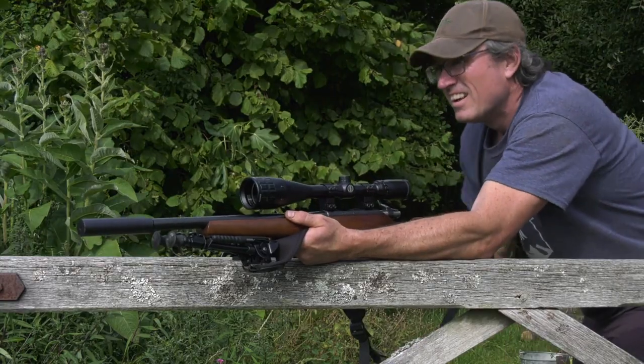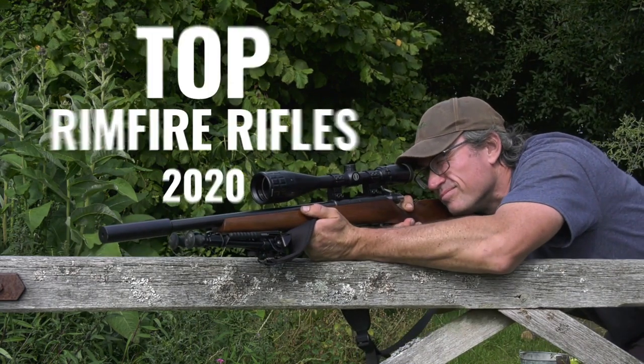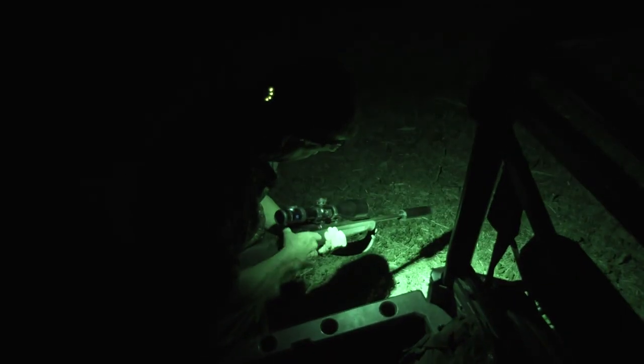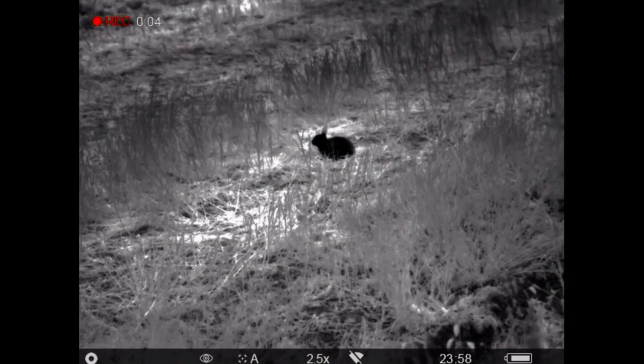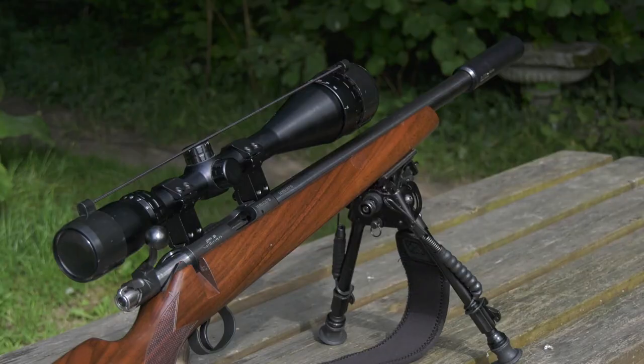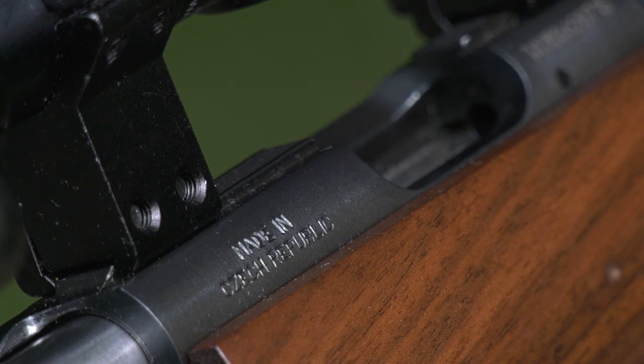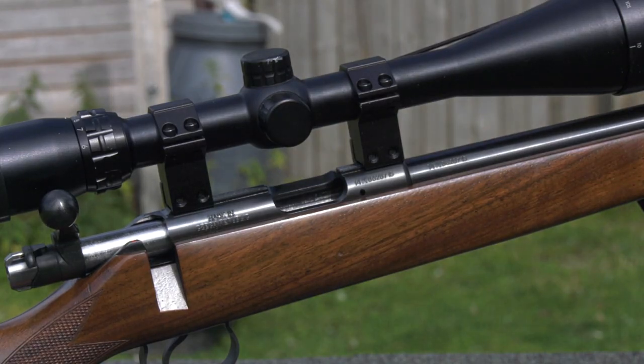Later in the show we are looking at how the raptor persecution people are persecuting gamekeepers. Next up, rimfires. There are two big boys in the rimfire rifle market and one massive boy. We sent out surveys in March 2020 and 3,500 replies came back to us — of those, 613 are responses to our questionnaire about rimfires. Here are the results, starting with most popular make.